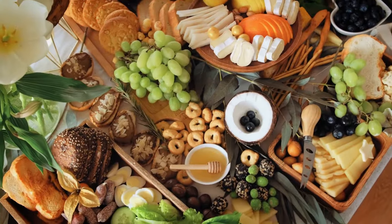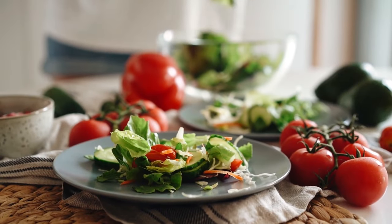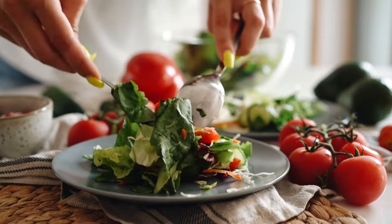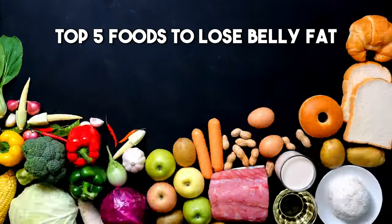There is no magic food that can melt away belly fat overnight. However, eating a healthy diet can help you lose weight overall, including belly fat. Here are the top 5 foods to lose belly fat.